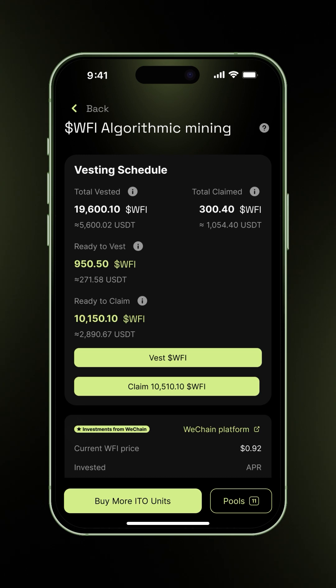Let's start with Vesting. You can vest if you have at least one WFI ready, and it's been over 24 hours since your last vest. Once confirmed, your rewards enter a Vesting stream, unlocking evenly over 180 days. Each stream has its own schedule, and you can start a new one daily if the minimum is met.